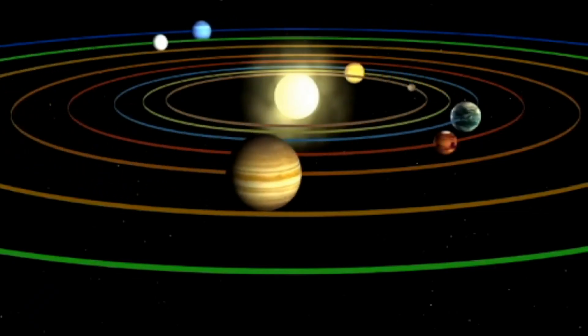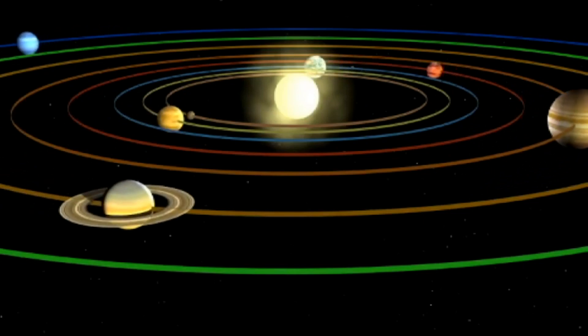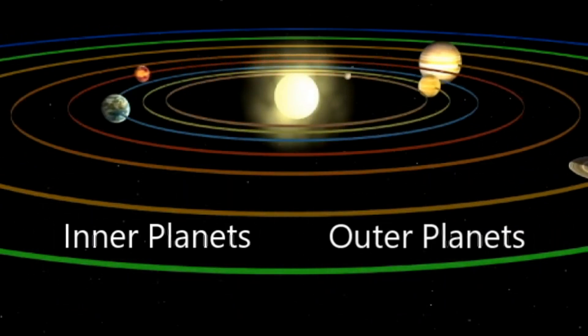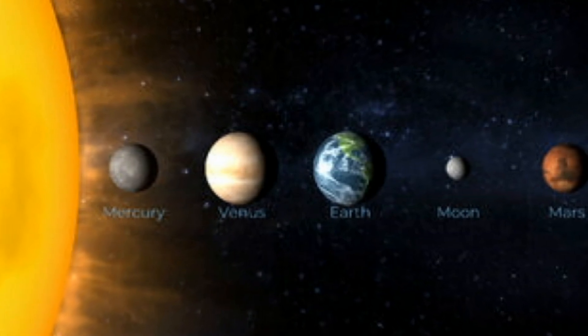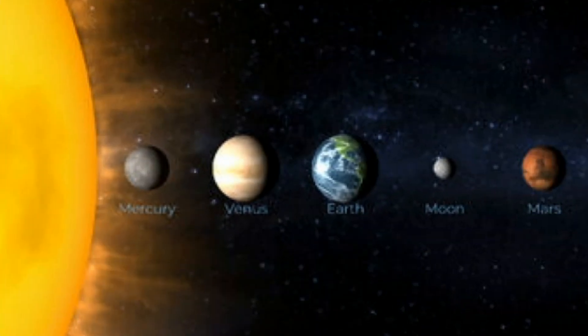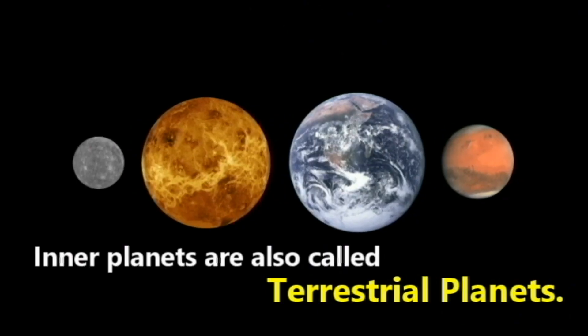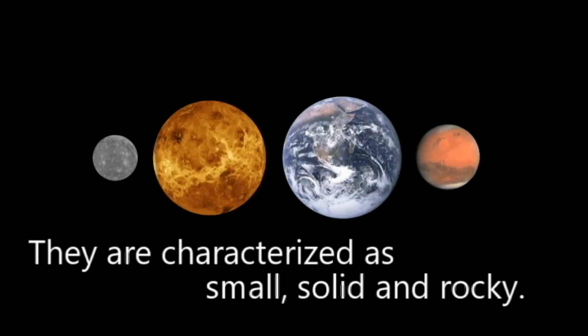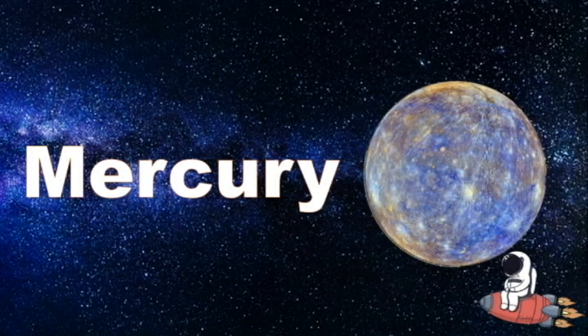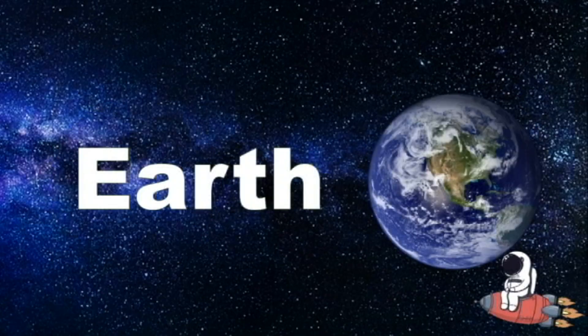The 8 planets of our solar system are organized into inner planets and outer planets. The inner planets are the 4 planets located closest to the Sun. They are also called terrestrial planets. They are characterized as small, solid, and rocky. They are Mercury, Venus, Earth, and Mars.